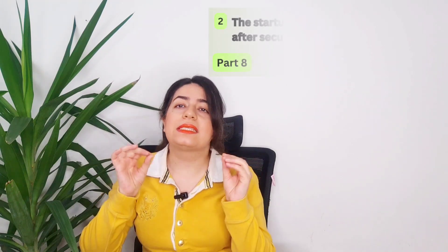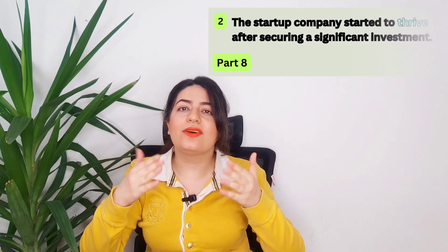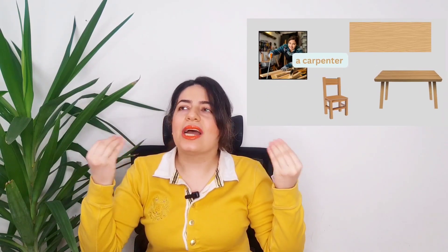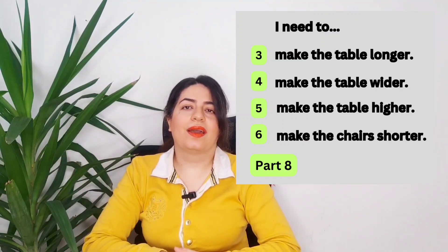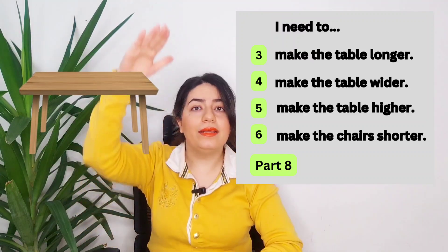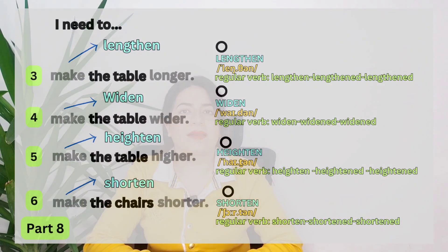The startup company started to thrive after securing a significant investment — they made over a million dollars in six months. Imagine I'm a carpenter and I'm building a table. My client has a couple of requests: I need to make the table longer — lengthen. Lengthen the table.